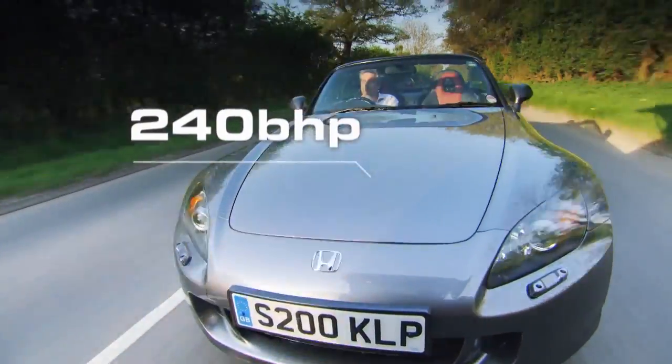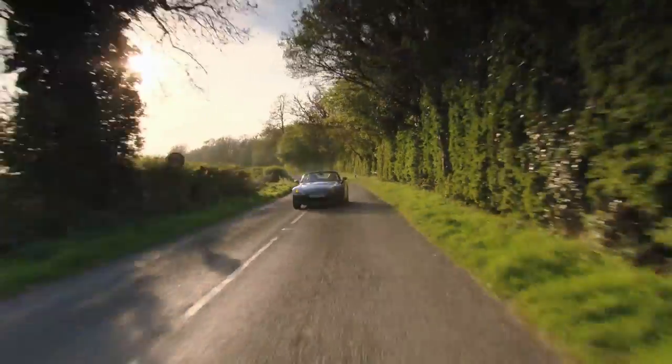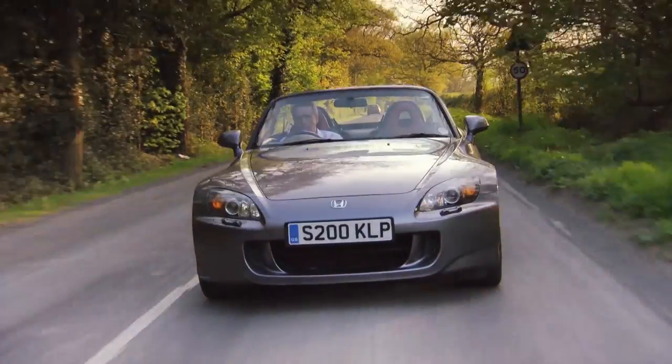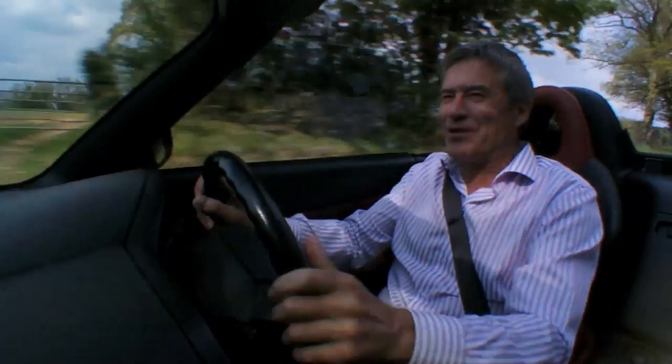It's actually a bit of a Jekyll and Hyde engine, because below 6,000 revs — before the variable valve timing kicks in — it's as docile as anything. But get to that magic mark, and it takes off like nothing else.